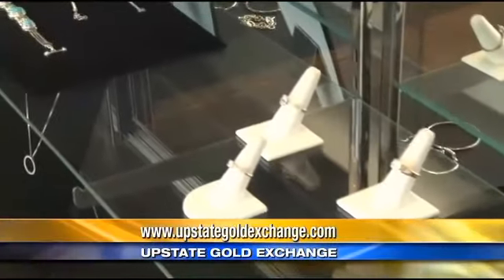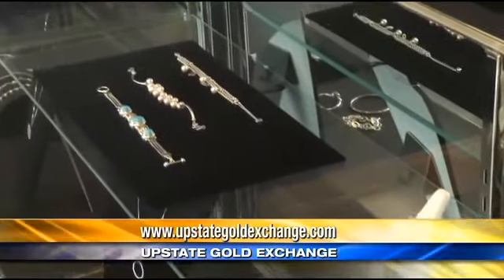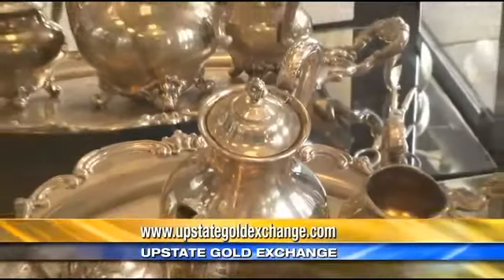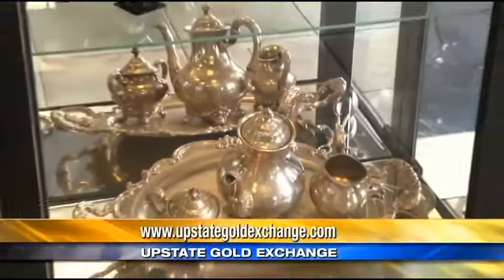UpstateGoldExchange.com — their newest location is Highway 153 in Powdersville, across from the Walmart next to Mickey D's. Upstate Gold Exchange is a great way to make money in case you have a high maintenance father and need cash for this weekend.